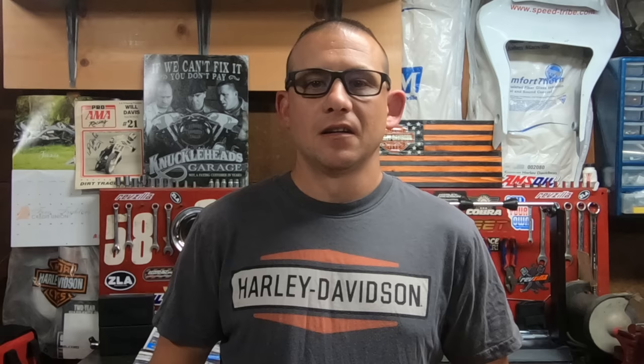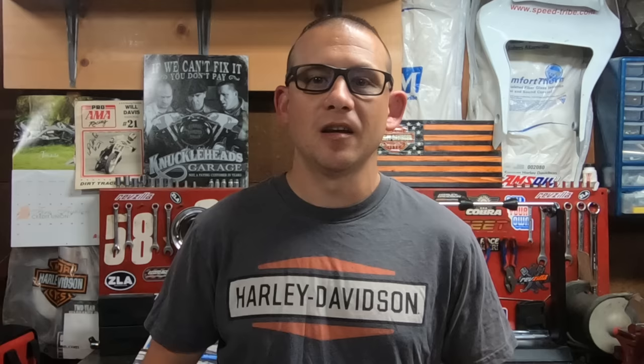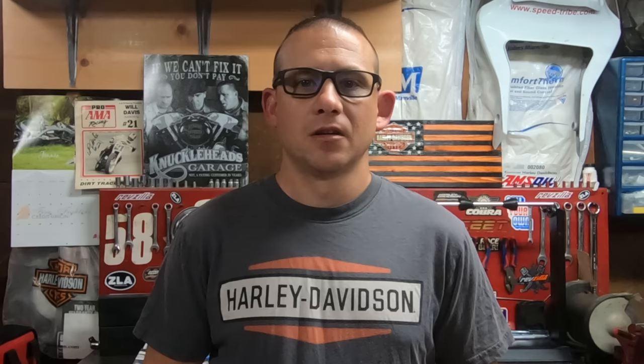CV carbs do have accelerator pumps, so you may not even feel that delay. The CV carburetor is also very well known for good fuel economy. So you're getting good fuel economy, less pollution, the EPA is happy, and as a rider you've got the accelerator pump so you're really not even noticing the delay. CV carburetors, when set up properly, do perform very well with just pipes and an air cleaner.